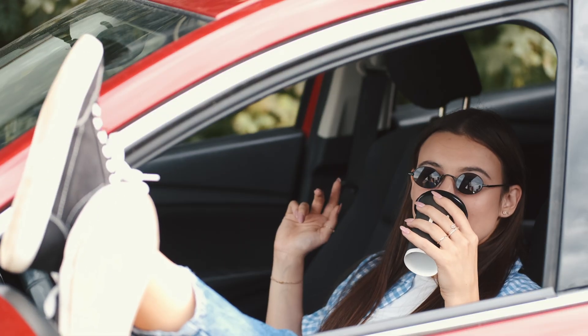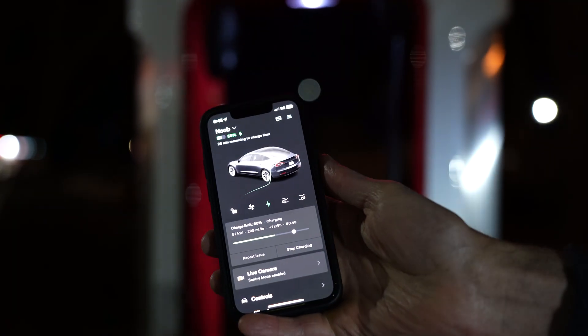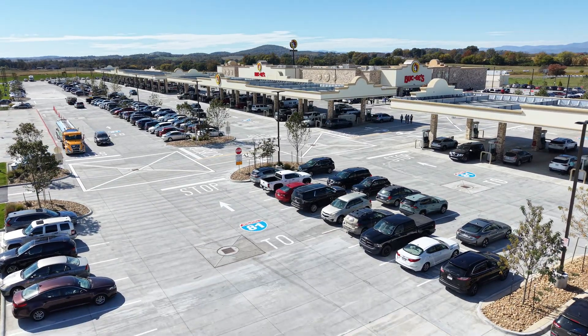What if someone borrows your Tesla for a road trip — will you get charged for their electric costs at DC fast chargers? Yes, unless your friend puts their credit card in your Tesla account, because charging bills the account associated with the vehicle. The easiest solution is to have your friend Venmo or Cash App you the money back. For extended borrowing, it may make sense for them to load their card in your account. Other major DC fast chargers like Electrify America and EVgo work differently — they charge based on the app on your phone, so your friend can easily use their own account.